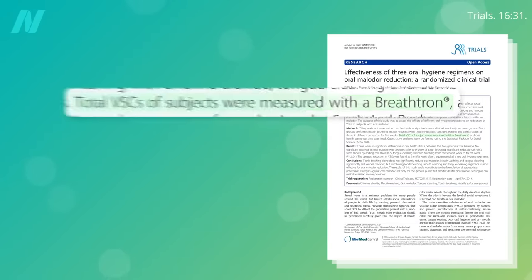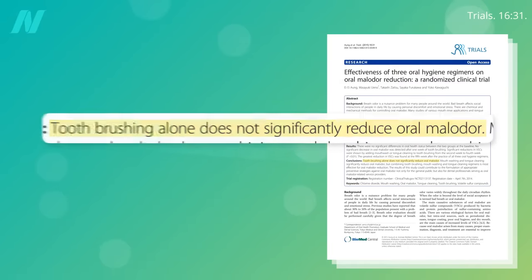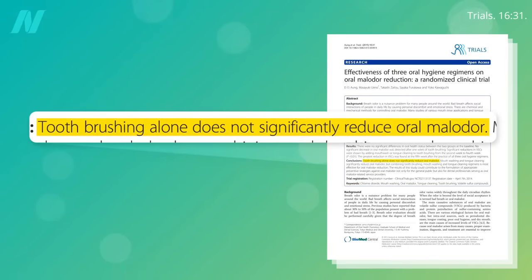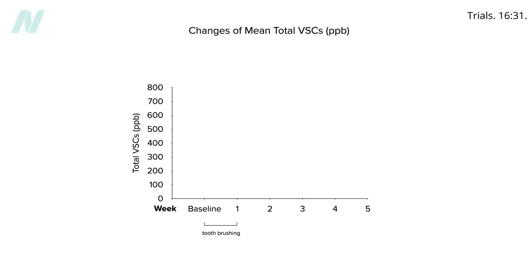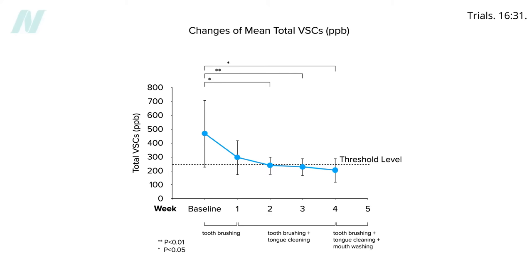If you measure these compounds spewing out of people's mouths with machines with names like Breathtron, toothbrushing alone does not significantly reduce oral malodor. Brushing alone reduces sulfur breath compounds from more than 450 down to about 300, but that's still above the stinky breath threshold of 250. Adding tongue cleaning drops it down to right around the threshold, but adding an antiseptic antibacterial mouthwash did even better.